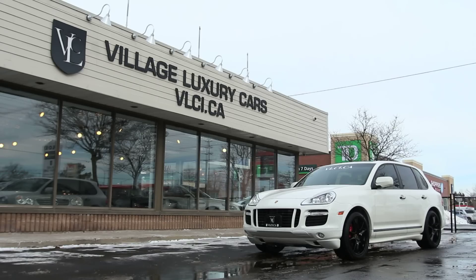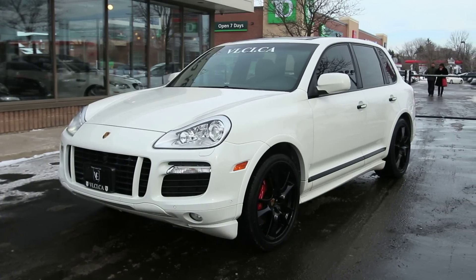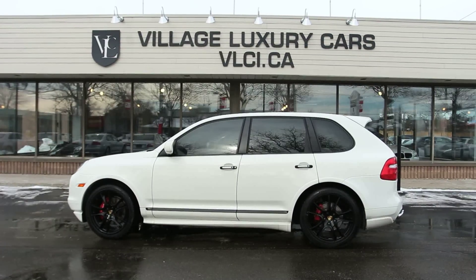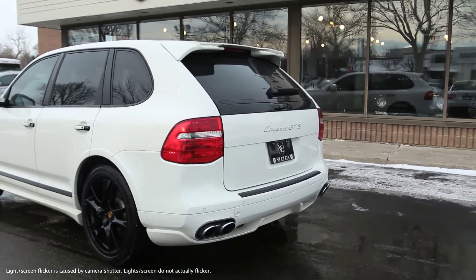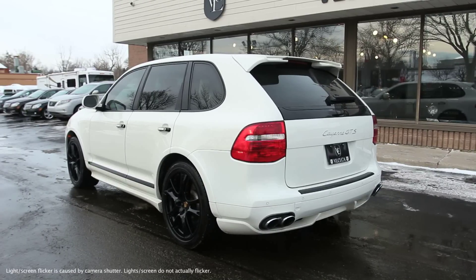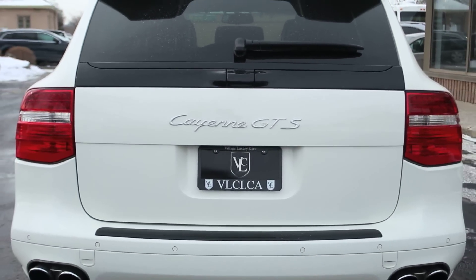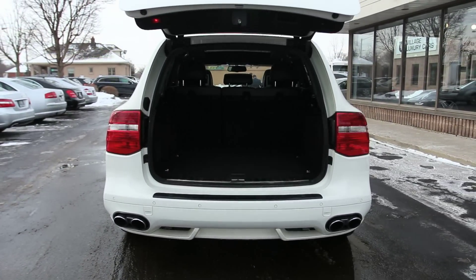Although it initially raised more than a few eyebrows and drew many a scowl from die-hard sports car enthusiasts, Porsche's first and only SUV has proven to be a big success. Since its introduction in 2003, the Cayenne Crossover SUV has provided sports car fanciers with their own ute that combines athletic moves with a measure of utility. Although many car buffs were initially disgruntled at the thought of this great sports car company jumping on the SUV bandwagon, the Cayenne has proven to be a savior and a damn fine vehicle.